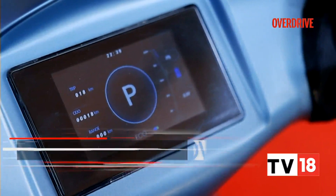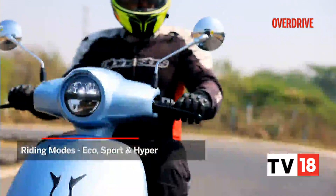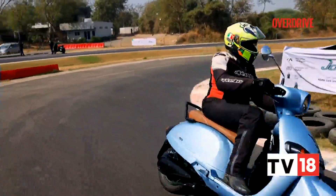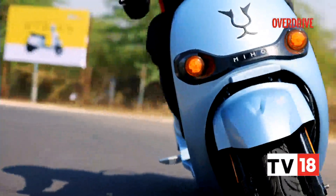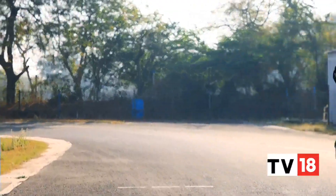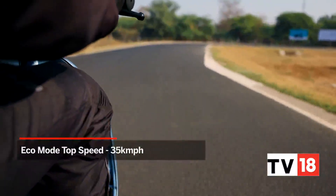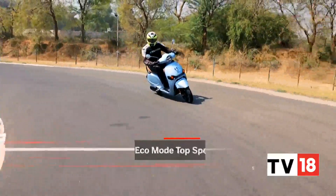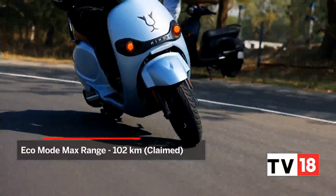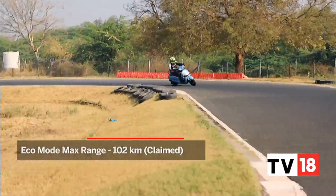It gets three riding modes — Eco, Sport, and Hyper — which alters throttle response and the speed limitation according to the mode selected. On Eco mode, energy is consumed sparingly and efficiently, just as it would on any other electric scooter. The top speed here is limited to 35 kph, and the scooter is said to be capable of running a maximum of 102 kilometers on a single charge in the real world, say the company — though that claim is yet to be verified.